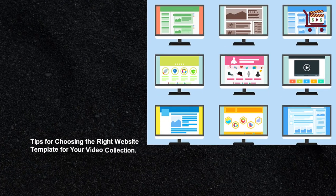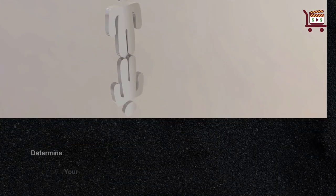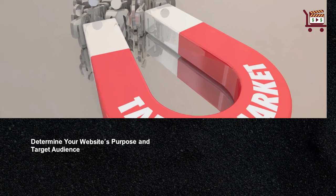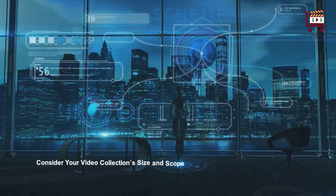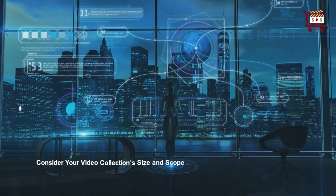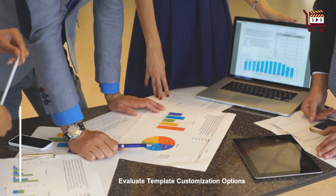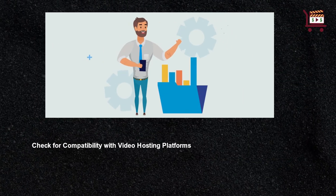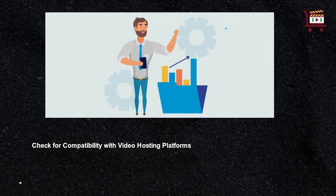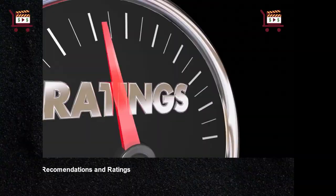Tips for choosing the right website template for your video collection: determine your website's purpose and target audience, consider your video collection size and scope, evaluate template customization options, check for compatibility with video hosting platforms, and review template recommendations and ratings.